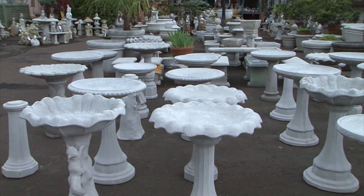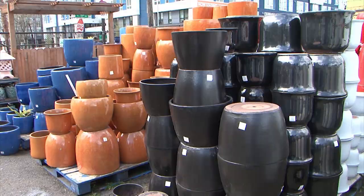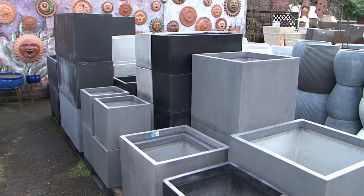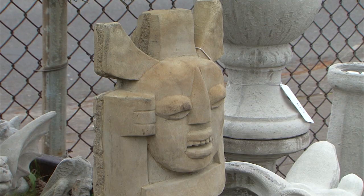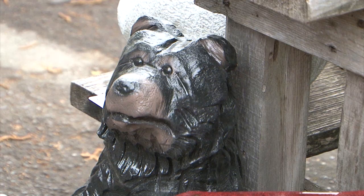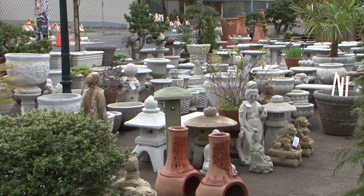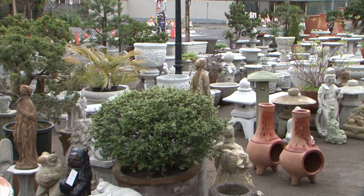Little Baja is your source for a whole lot of terracotta and concrete too. From bird baths and benches to buddhas, bears, and fountains, plus the exclusive Baja chimney, we have an amazing variety of the finest in terracotta and concrete containers. Come check out our selection of statuary for any garden theme or setting. For something for the garden, deck, or patio, come see us at Little Baja on East Burnside in Portland.